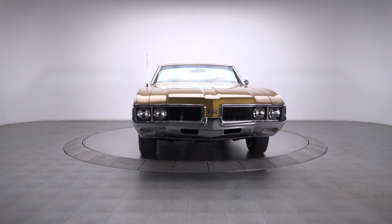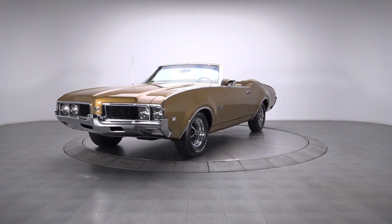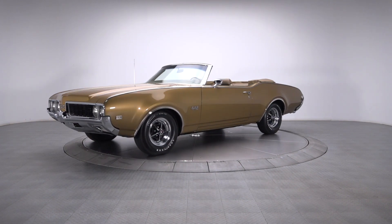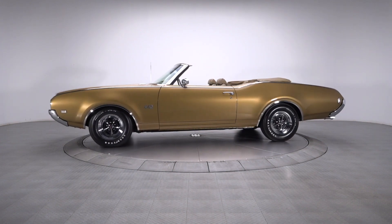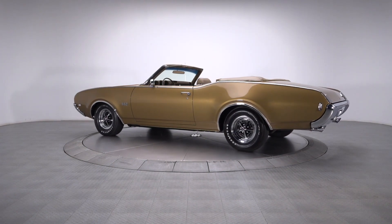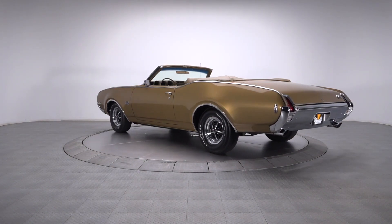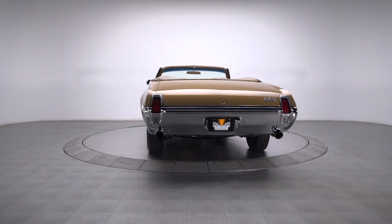Even though the Pontiac GTO may have inspired the muscle car era, there were plenty of other entrants that were just as cool and just as notable. One such participant, Oldsmobile's sophisticated 442, consistently serves as the foundation for some of the nicest Motown metal we sell. And when you take a close look at a car like this fabulous 1969 convertible, you'll understand exactly why.